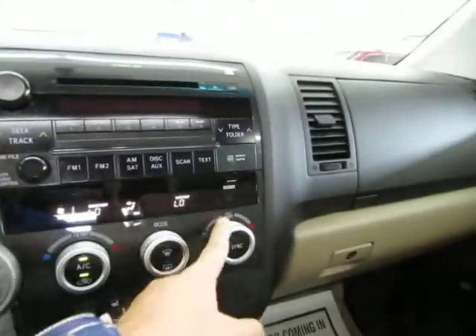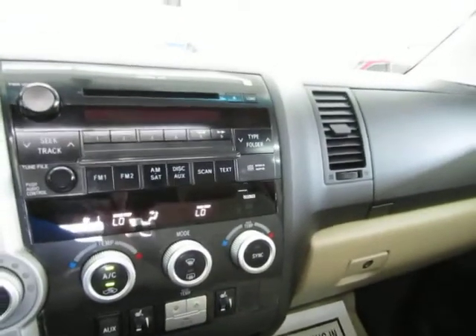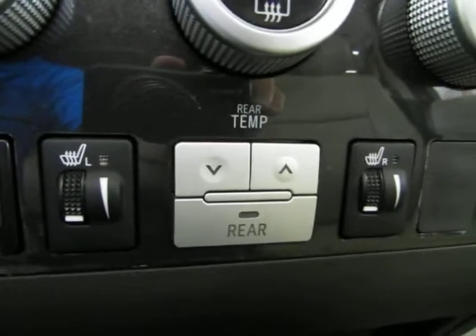It has a six-disc CD changer with WMA and MP3 support. We have dual climate control — the driver's side can be set to maximum low while the passenger side is set to 70 degrees, controlling separate vents independently. You also have rear AC, so you actually have triple climate control.